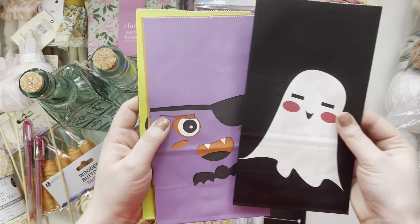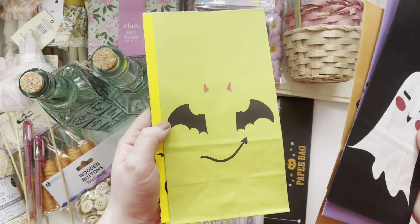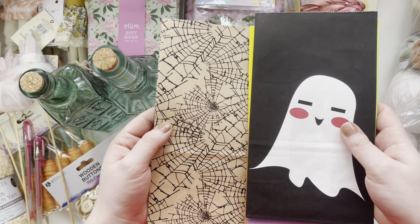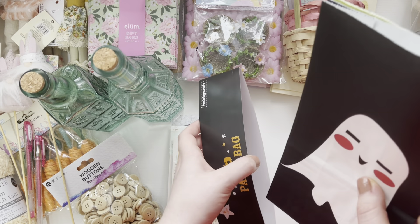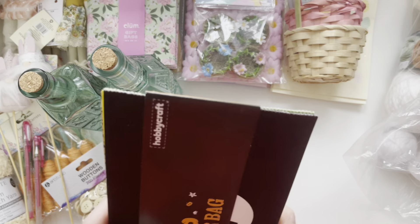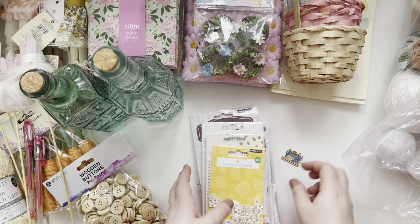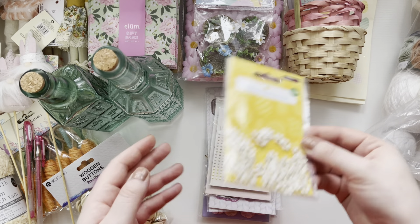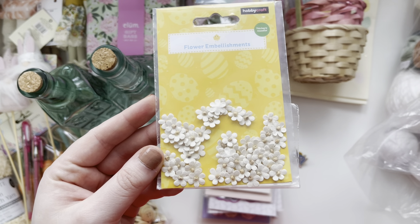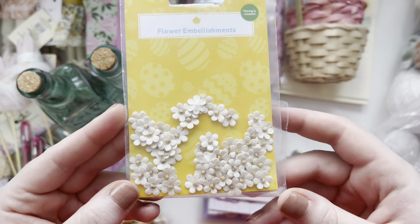I've got these paper bags as well which I thought were fun. I love this one — them two are my favourites. So that's that stuff out of the way. The rest of the stuff I brought is kind of Easter and spring bits. The other bits from Hobbycraft I got were these really cute little flowers. I love using these — I ran out a long time ago and couldn't find them again, but I found some more. They were in the Easter range.